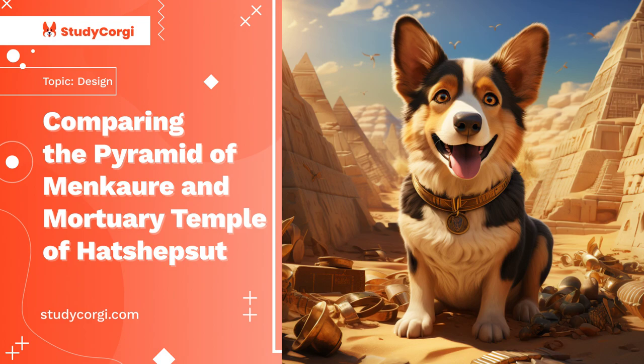Both sanctuaries consist of 12-column hypostyle halls and interior chambers that go deep into the rock. The uppermost terrace was intended for rituals. Previously, the entrance was decorated with a portico with giant and majestic statues of the pharaoh. A complex system of rocky underground halls was located directly behind the entrance. Here were located the statues of Hatshepsut, which previously numbered about 200, of which 140 were sphinxes.